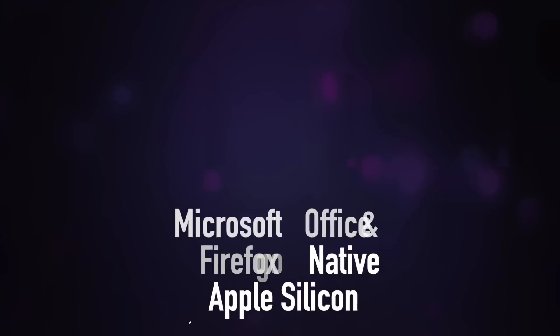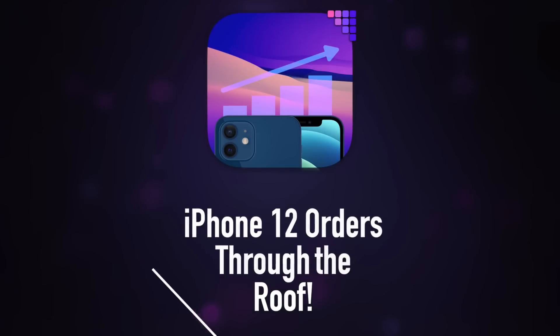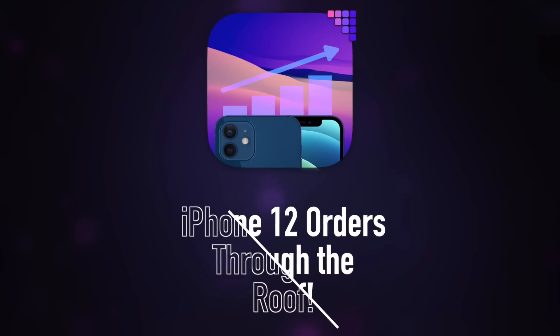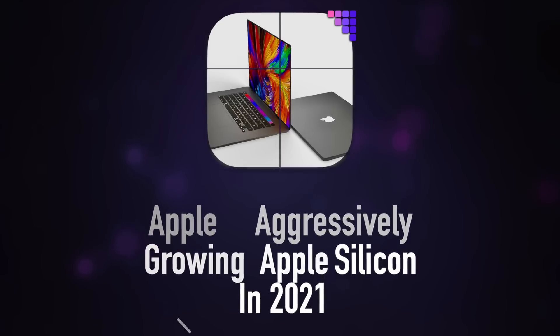On today's Apple Daily, native Apple Silicon support comes to Office and Firefox. Apple increases iPhone 12 orders by 30% for the next quarter, and plans for an aggressive production of Apple Silicon Macs in 2021.